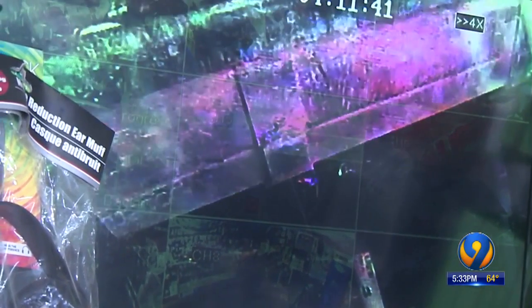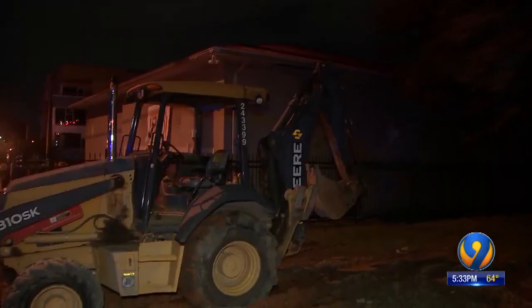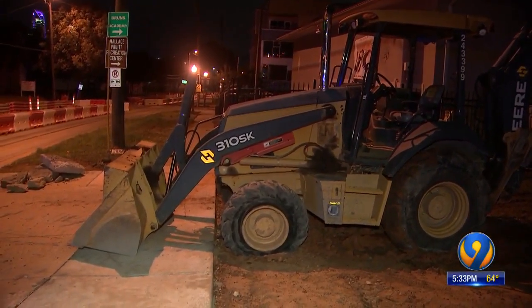Boost Mobile surveillance cameras captured an SUV, then a man using a backhoe to break into the store — coming back three times. Video then shows two people running in to steal iPhones and Apple laptops. The suspects then crashed the backhoe across the street next to a church on Bruns Avenue.